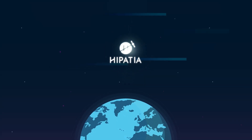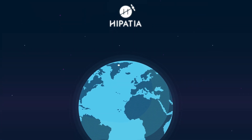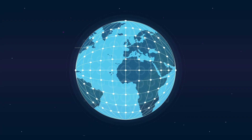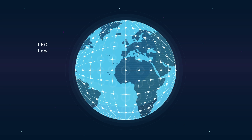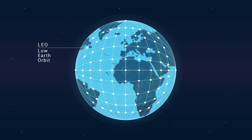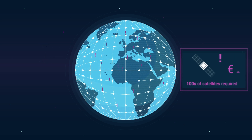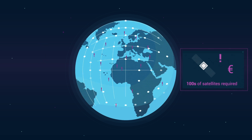In a world with growing need of connectivity and information availability, small satellite fleets have the potential to provide us with worldwide and real-time coverage for applications such as communications or Earth observation. However, this would require hundreds of satellites, and currently their production and launch are costly.